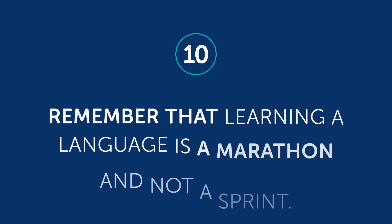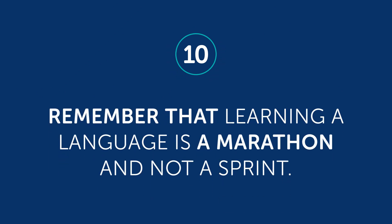Number ten: remember that learning a language is a marathon and not a sprint. It's a long-term game. Remembering this is a good habit to have. If you're having a bad day or if you missed a goal, that doesn't mean it's all over. It's just a minor stumble in the grand scheme.